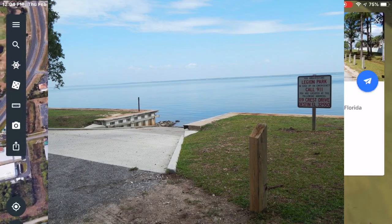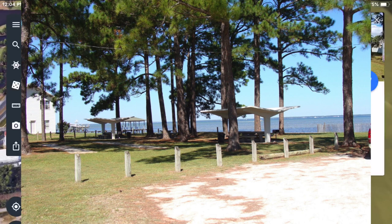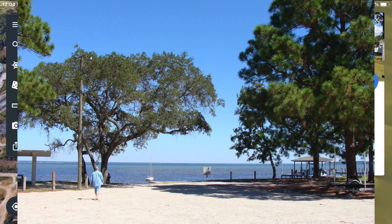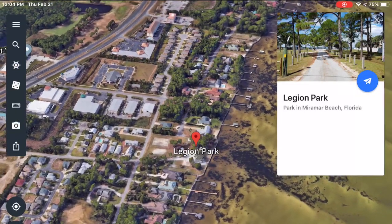It's got a free boat ramp so it makes it easy to launch your kayak. It also has very nice shaded picnic areas. There's plenty to fish with all the docks and grass flats right in the immediate area. Whether you live here or you're on vacation, it's some quick and easy access to some great fishing. Now let's get to it.